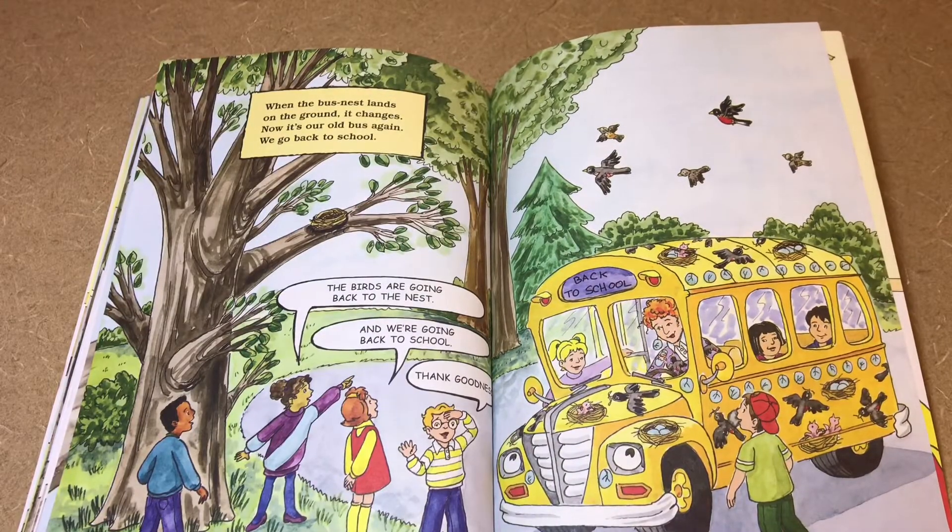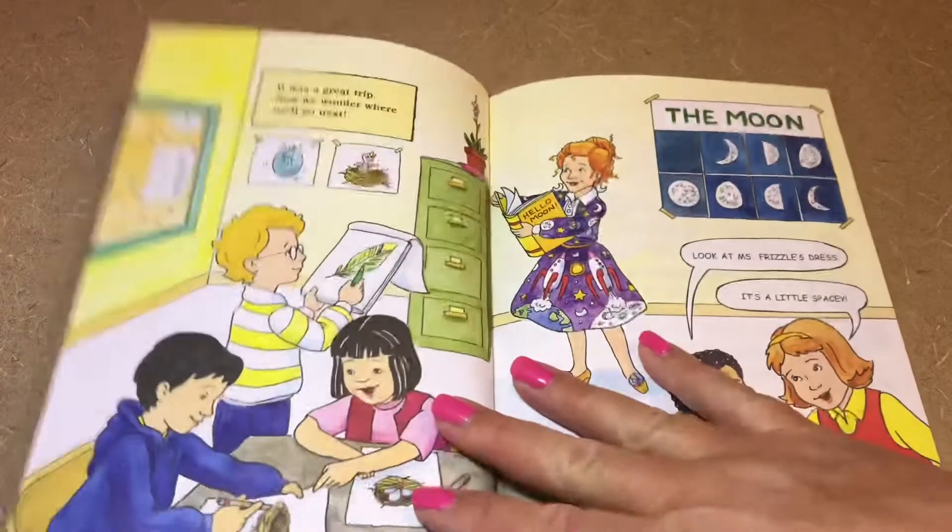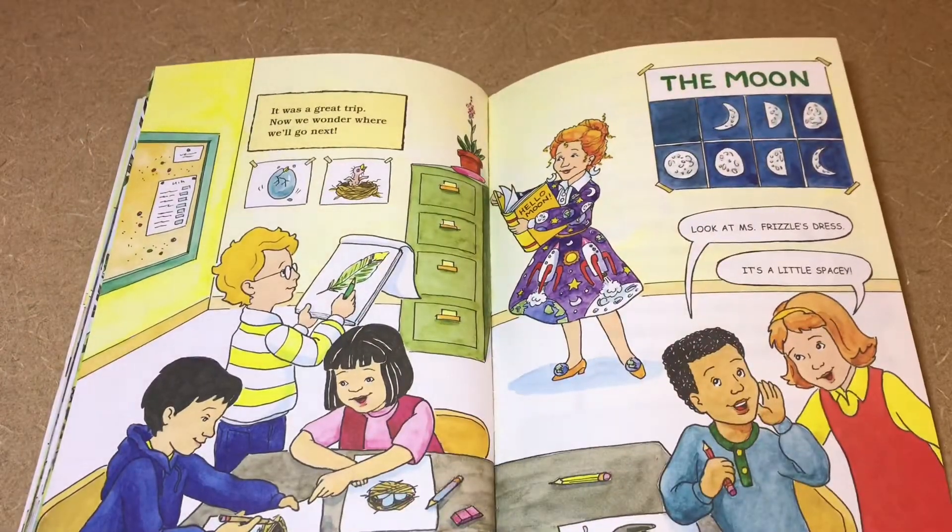When the bus-nest lands on the ground it changes — now it's our old bus again. We go back to school. The birds are going back to the nest and we're going back to school — thank goodness! It was a great trip. Now we wonder where we'll go next. Look at Miss Frizzle's dress — it's a little spacey!